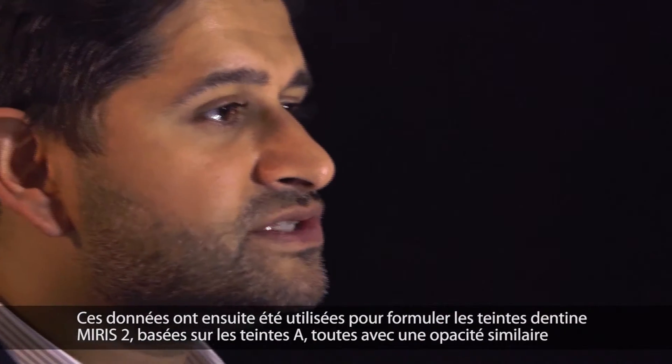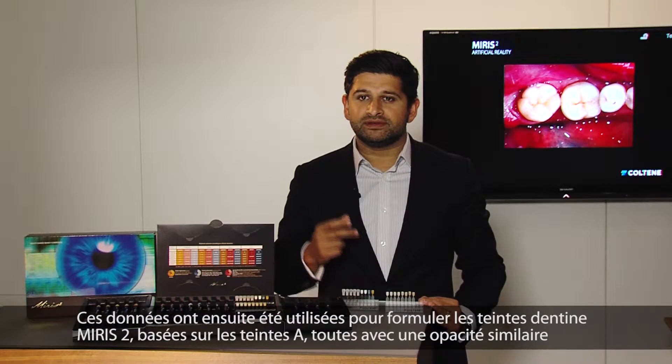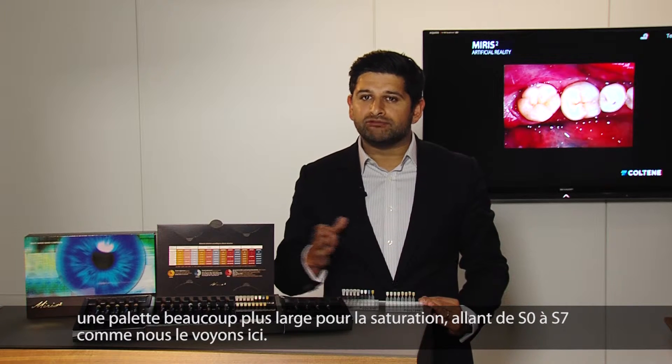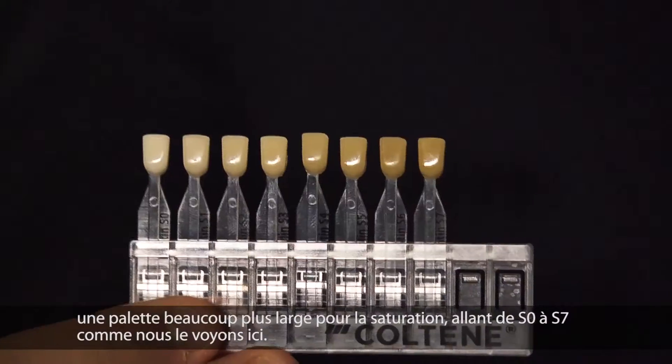This data was then used to formulate the Myris II dentine shades, which are all based around the A shades with a similar opacity, but a much wider range of colour saturation, going from S0 to S7, as shown here.